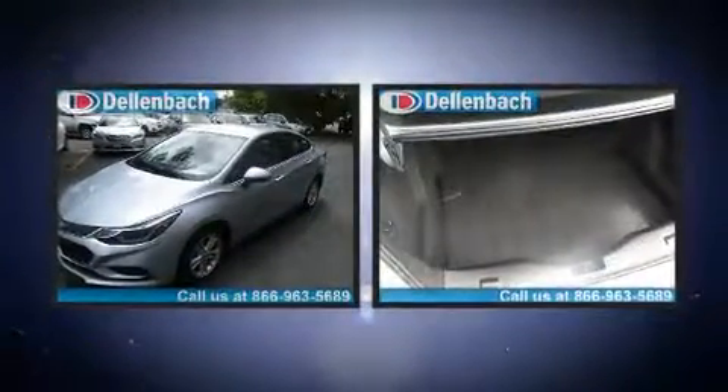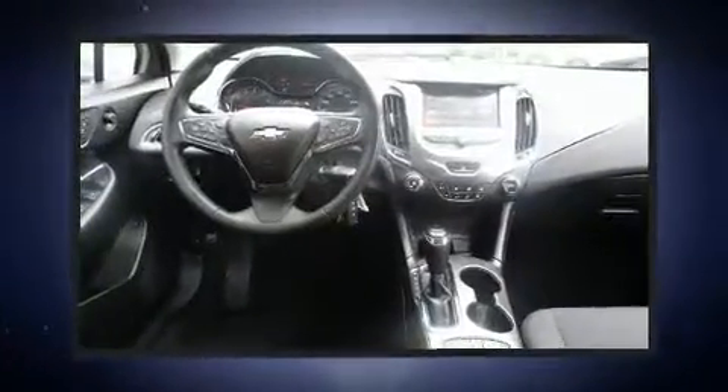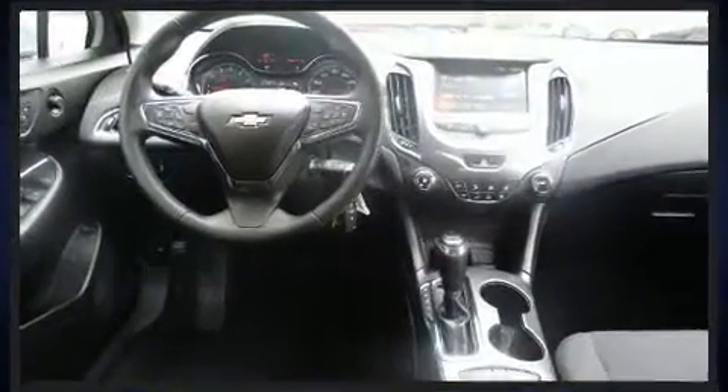Comfort and convenience were prioritized within, evidenced by amenities such as one-touch window functionality, an outside temperature display, and cruise control.